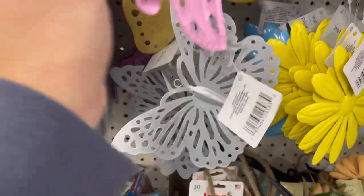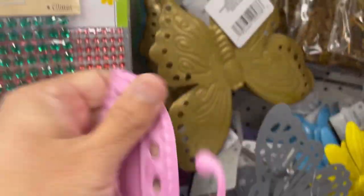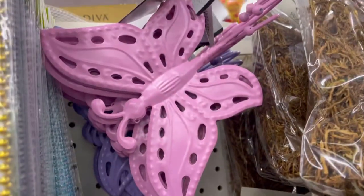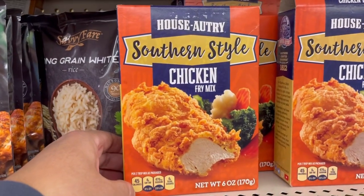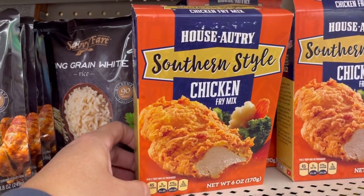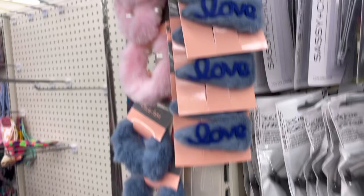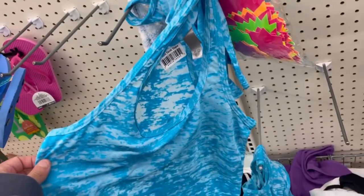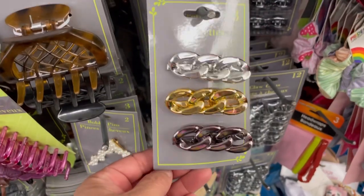This one and this one, look. Look at this. They have these chicken fries, this mix. Oh my god, these are so cute. I love these. Look at these cute barrettes.